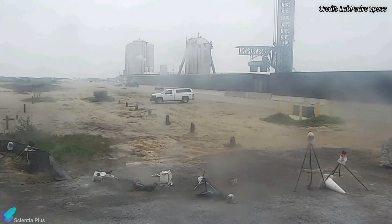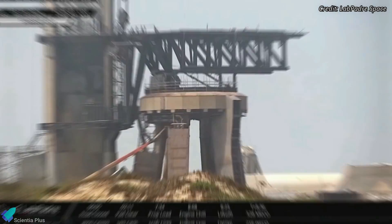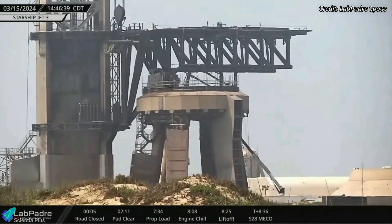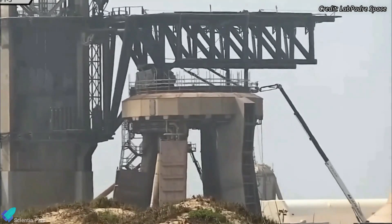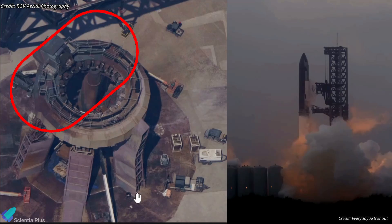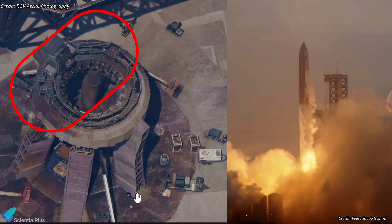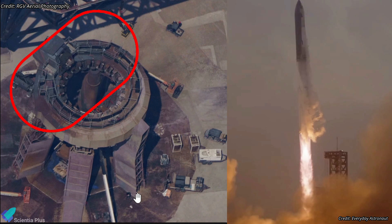Immediately after the launch, SpaceX teams began inspecting the launch pad for any infrastructure damages. They did a thorough inspection of the launch pad, launch mount, and launch tower. Scaffoldings were erected around the launch mount to scrutinize the launch mount ring, booster hold-down clamps, and quick-disconnect mechanism. There were no visible damages to the launch mount ring, other than a burn on one side, caused because the launch vehicle pitched slightly during liftoff to quickly move away from the launch tower.